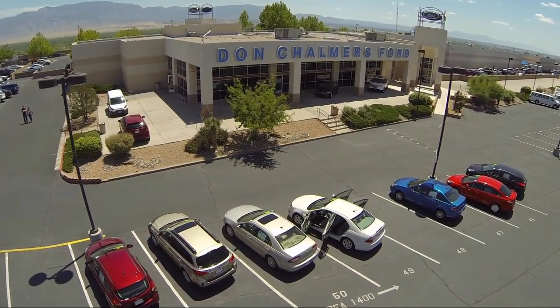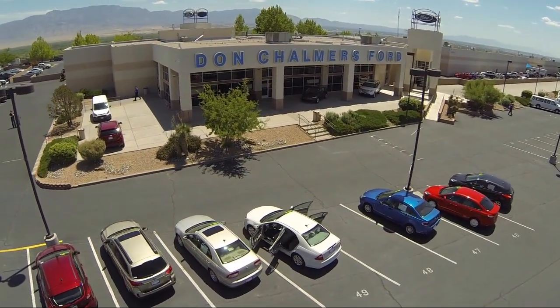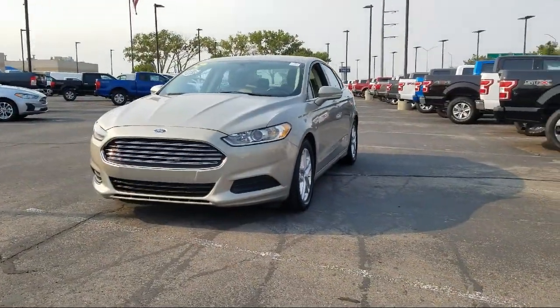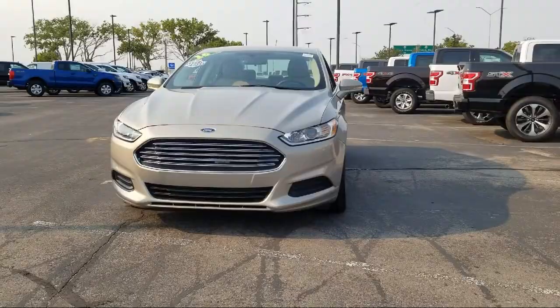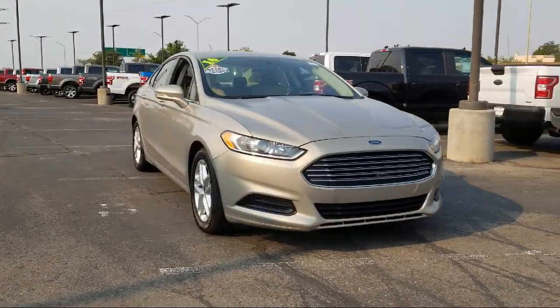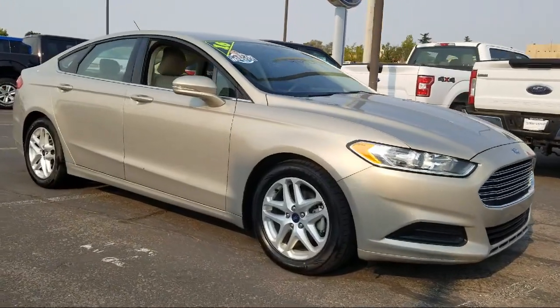Welcome to Don Chalmers Ford, and here's a look at another one of our vehicles from our great selection. It comes equipped with rear view camera, alloy wheels, Sirius XM satellite radio, keyless entry, Bluetooth smartphone integration, and steering wheel controls.